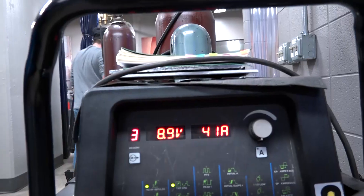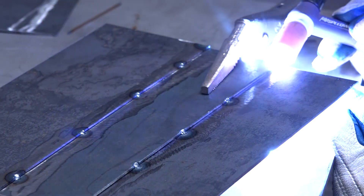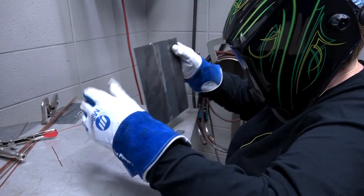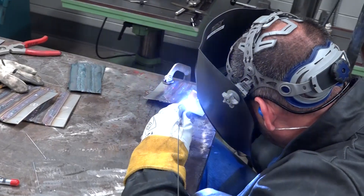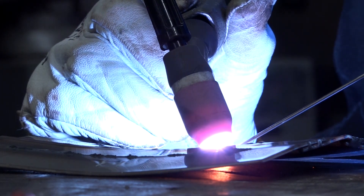We really focus on hands-on at Gateway, specifically in the welding program. It gives hands-on learners an opportunity to really feel what they're doing and to be creative. We feel that's the reason why they've chosen this career field. We are encouraged, once we've been trained to use a piece of equipment properly, to use that equipment. I would say if I spend six hours down here, five of them are hands-on lab time.